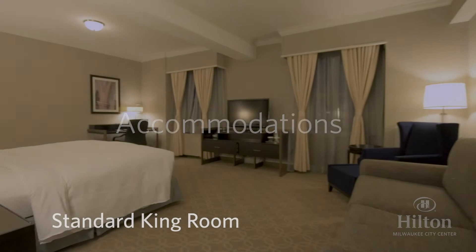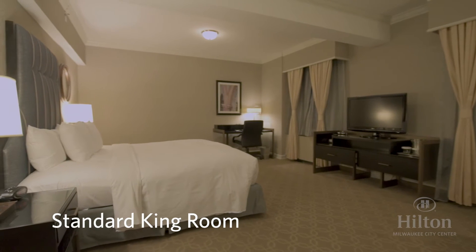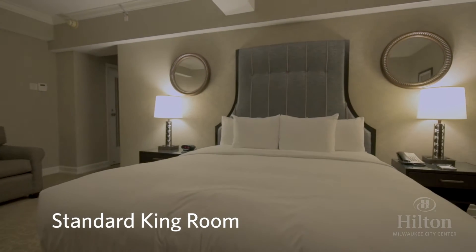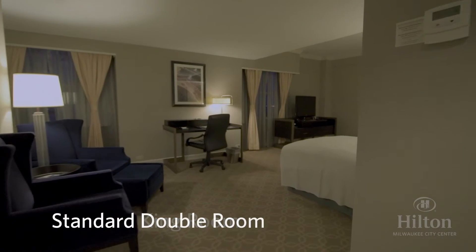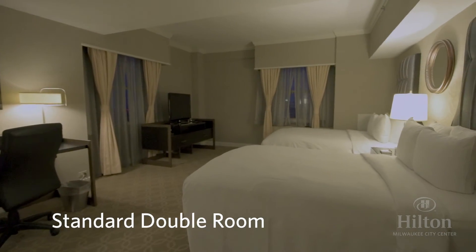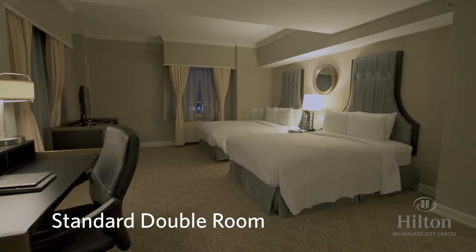The Hilton Milwaukee comfortably houses 729 total guest rooms, split between 367 doubles and 362 kings. This is one of our standard kings. As you can see, it is fairly large for a historic hotel and features all the standard Hilton brand amenities our guests know and have come to expect. Remember the swooping chandelier in the lobby? Our designers have incorporated that classic decor into our guest rooms with these beautiful headboards.